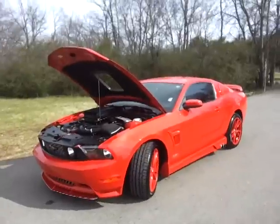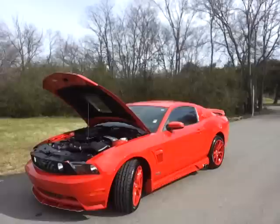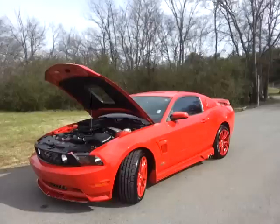Hello everybody, Brian Grizz with Ford of Murfreesboro. Taking a peek at this 2012 Ford Mustang GT with a Sherrod conversion — it's an SSVT 5.0, power packed with the 302 5.0.